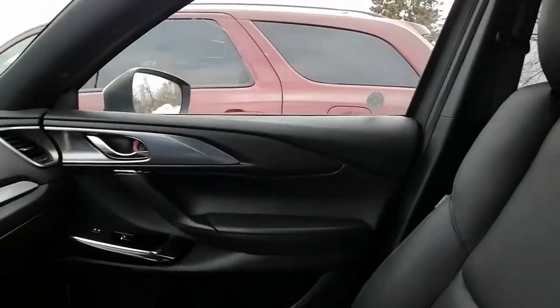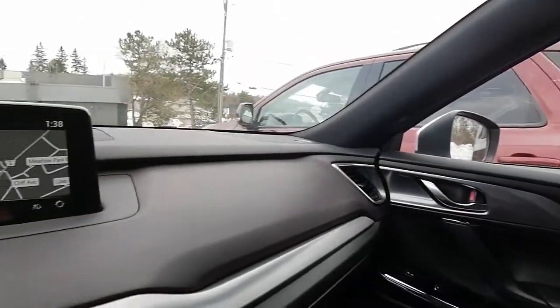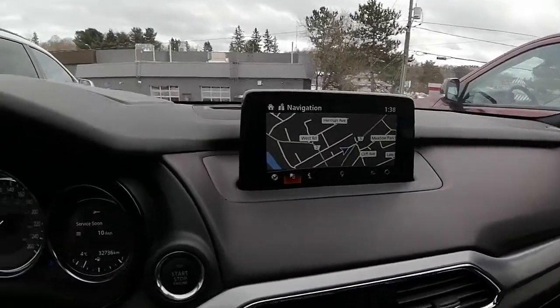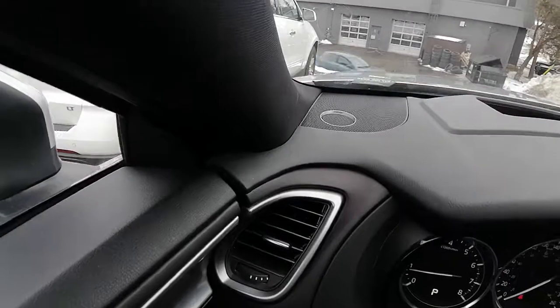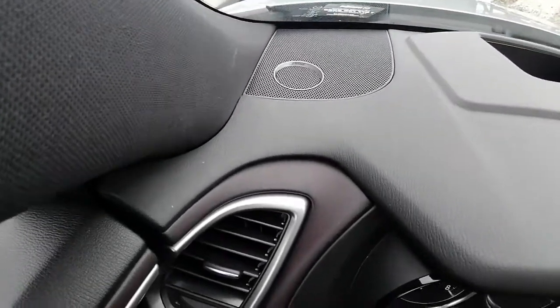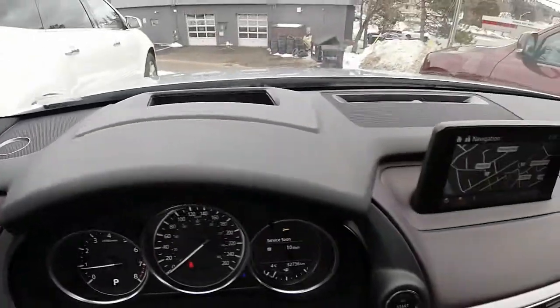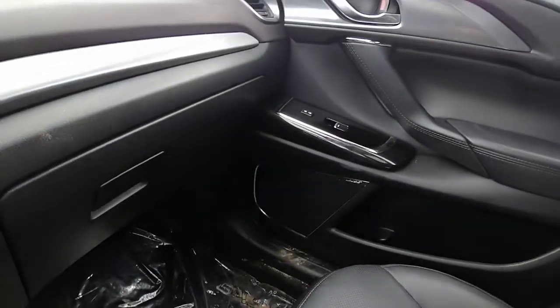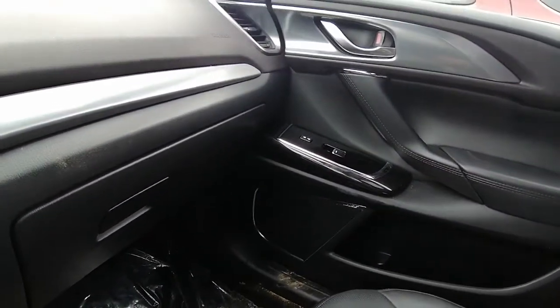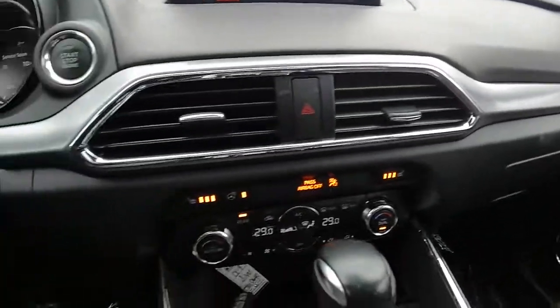I hope this video helps with your vehicle search. We'd love for you to come on in and test drive this Mazda CX-9 — let us know what day and time works best for you. If you have any other questions, please let us know, we are here to help. This is Ashley from the Drive Muskoka Auto Group here at our Hyundai of Muskoka location. Thanks for watching.